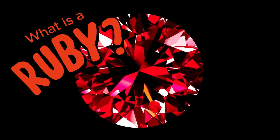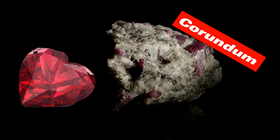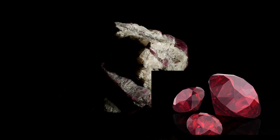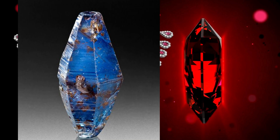What is a ruby? Ruby gemstones are a variety of the mineral corundum. More specifically, they are the red variety, which is colored by chromium. Other colors of corundum are classified as sapphire. The word ruby comes from the Latin word ruber for the red hue. All rubies are red, yet they can have orange, pink, or purple tints.